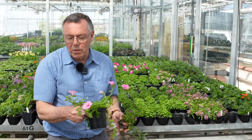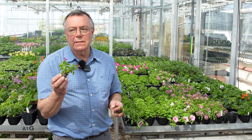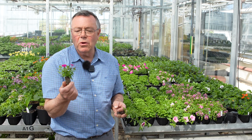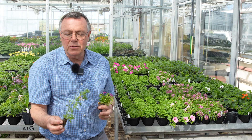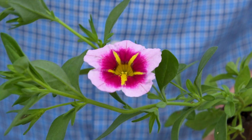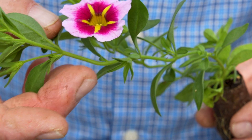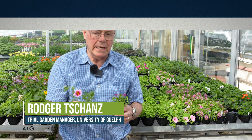Here's something that I would consider to be a normal size petunia. This is a very small flower petunia — very small. And this looks like a petunia but it's a calabacoa. This is related to petunias, but it's something that grows well in containers and doesn't really do well in the landscape.